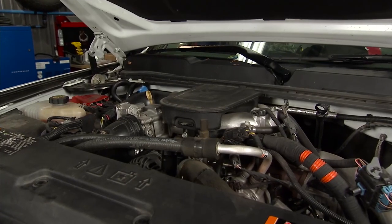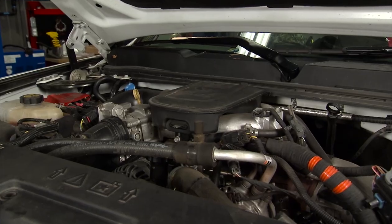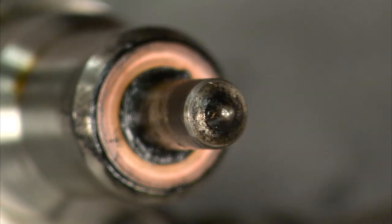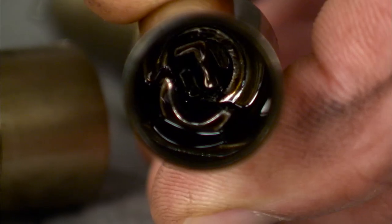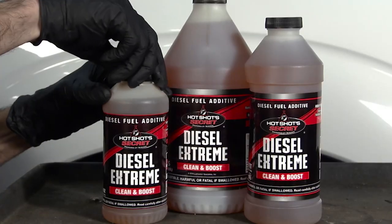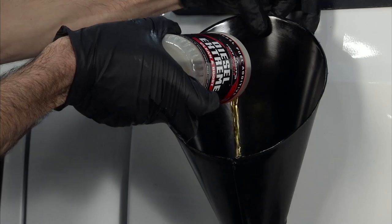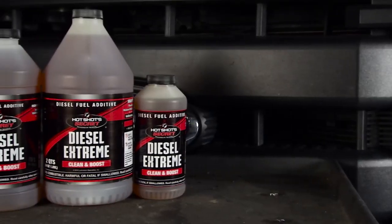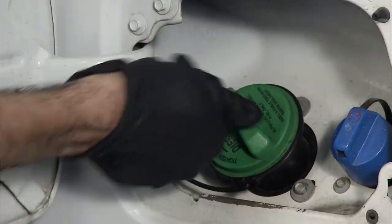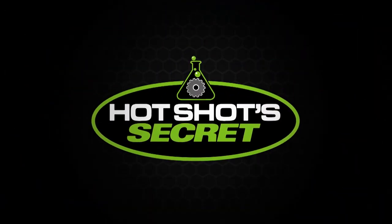As your truck accumulates miles, it's also probably accumulating moisture and corrosion in the fuel lines and other parts of the fuel system. That corrosion along with internal diesel injector deposits could be robbing your truck of power and fuel economy. Pouring some Hot Shot Secret Diesel Extreme into your fuel system twice a year will remove those harmful deposits in your injectors as well as any moisture in your fuel system and fuel lines. Diesel Extreme has a rust inhibitor that protects your fuel system from future corrosion, and it packs a potent cetane boost to restore your truck to its original performance power. This tip is brought to you by Hot Shot Secret, powered by science.